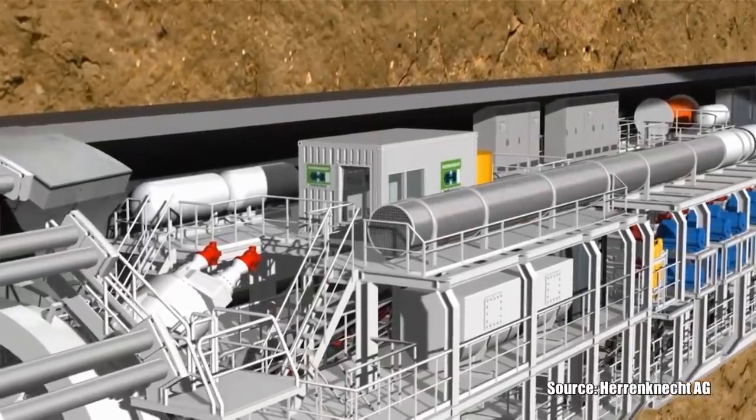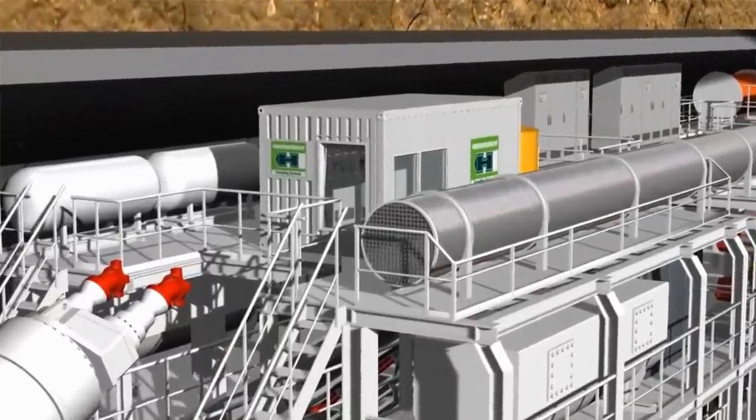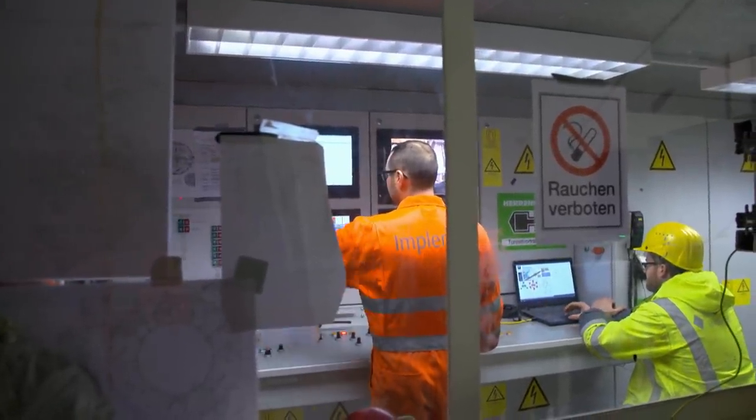The tunnel boring machine, or TBM for short, is controlled from an inconspicuous container in the machine's trailer. Kamil Popovic controls the machine in the north tube, which started a month later than the south machine and is still half outside the tunnel.